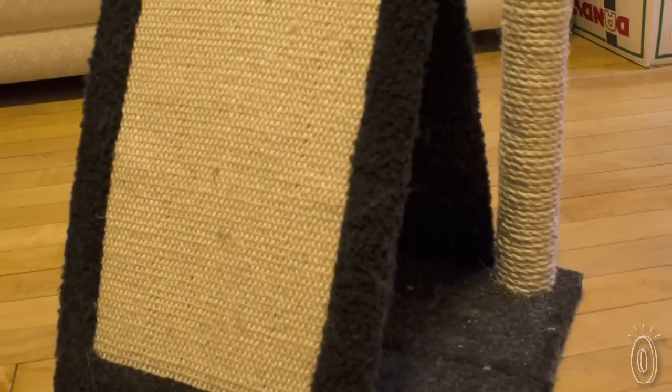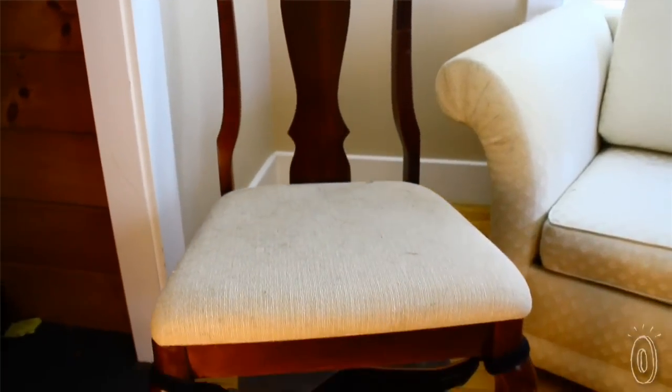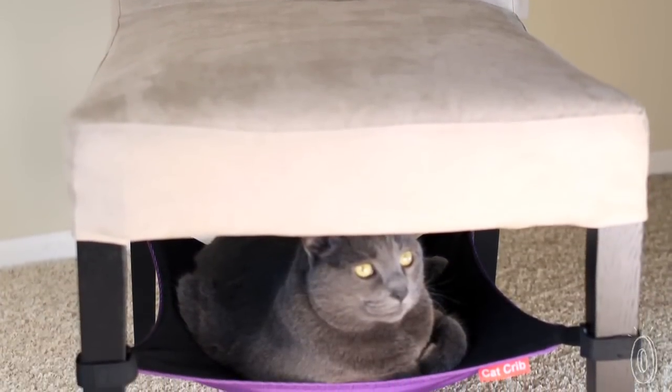Our animals are part of the family and we love to have them close. On the other hand, I try to keep their ugly carpet-covered structures out of sight. The cat crib offers a perfect solution because you don't notice it, yet it still allows them to have their own special space in any room.